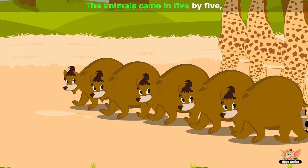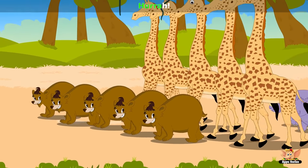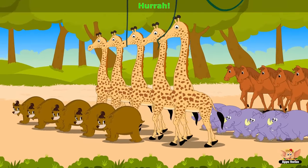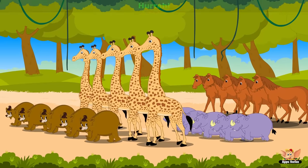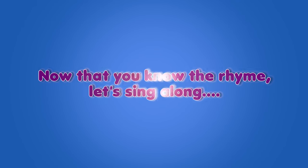The animals came in 5x5, hurrah, hurrah. Now that you know the rhyme, let's sing along.